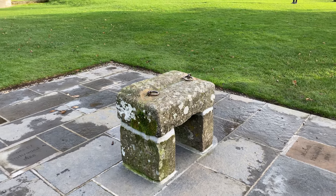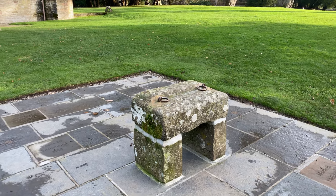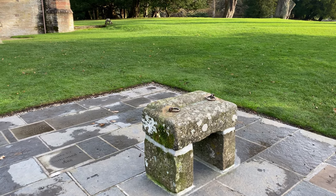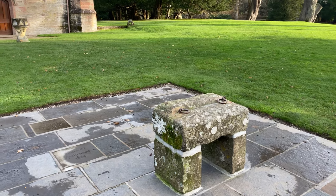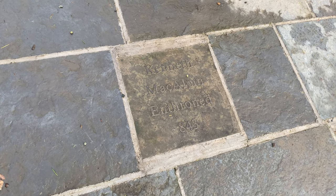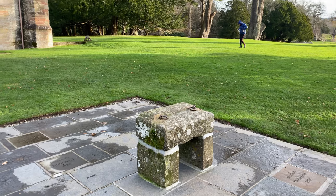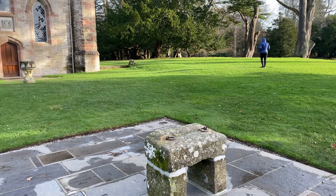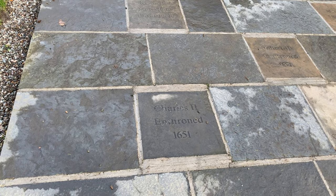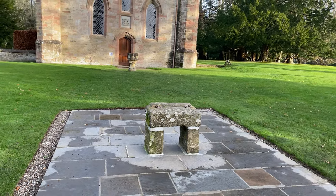This stone here is called the Stone of Destiny, or the Scone Stone, and this is the stone on which the kings were crowned. They would kneel on the ground, put their head over the stone, and the sword would be touched on their shoulders and they would be crowned king. The first king crowned here was Kenneth McAlpin, who was enthroned here in Scone in 843. He was the first of the Scottish kings, and there have been 30-odd Scottish kings crowned here. The last was Charles II, enthroned in 1651.